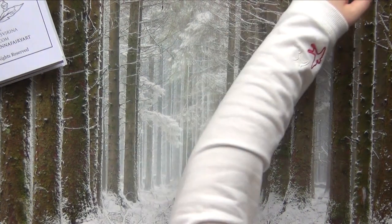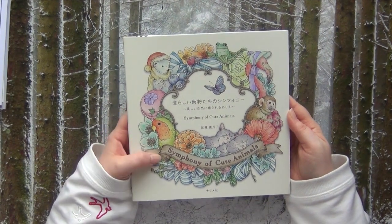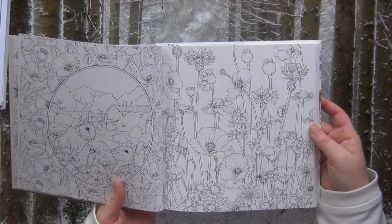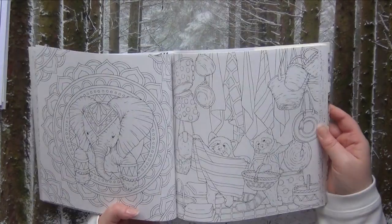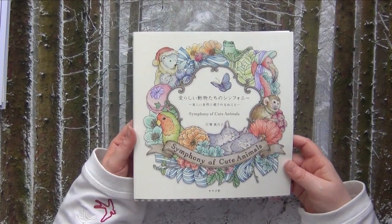Question number three: what is one most precious coloring supply or book you have purchased that you never use because it's too special? For me it's a book — it is a book by Kanoko Iguza, 'The Symphony of Cute Animals.' Kanoko's books are all very special and very precious to me because I just love her art style so much and I really don't want to ruin those books. It's silly because we buy those books to color in them, but I think I'm also happy just looking at her drawings. I also have a Coloring Heaven magazine with her images and maybe I will start just in that magazine to get started.